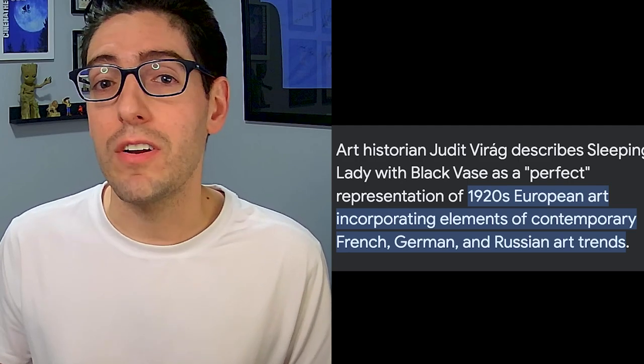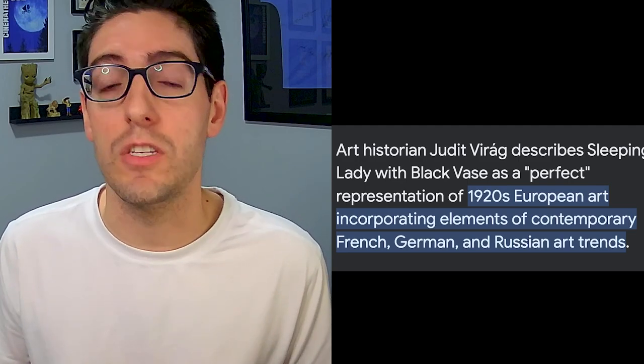Hungarian artist Robert Baraney painted the Sleeping Lady between 1927 and 1928. The Art Deco painting is said to be a portrait of Baraney's second wife, Ada, and it's considered one of the painter's best works. One historian even called it a perfect representation of 1920s European art. In 1928, the painting was exhibited at the Ernst Museum in Budapest before being sold. Then it disappeared for 81 years.